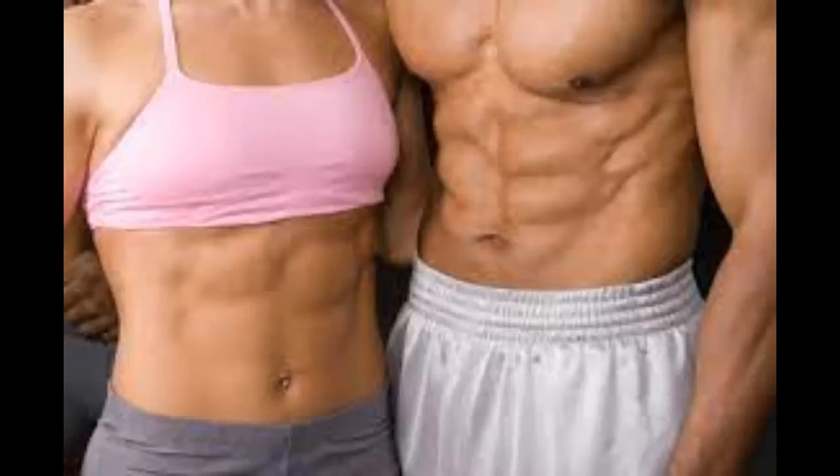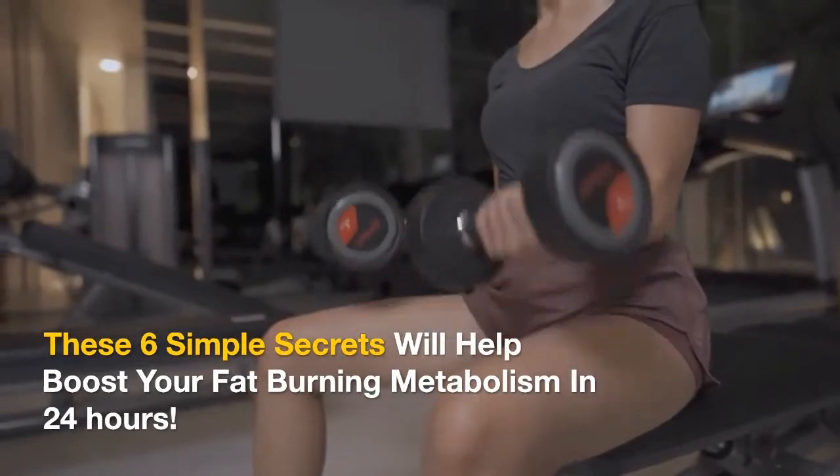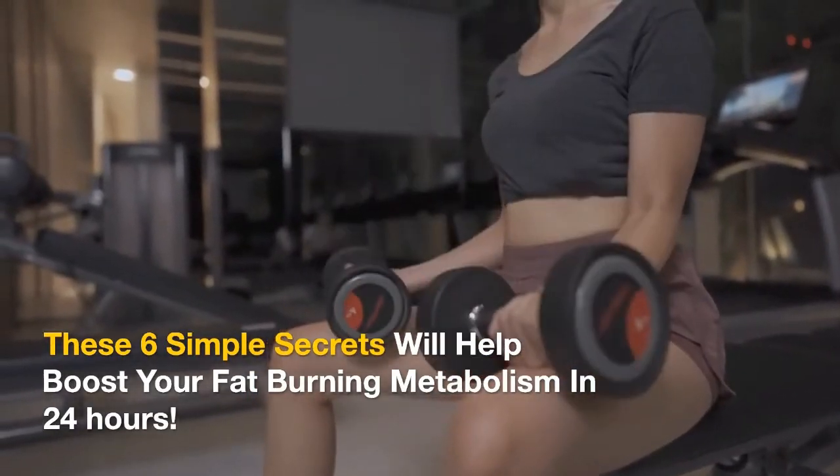Welcome to your weight loss and fitness TV. Please like, comment and subscribe. How to Lose Belly Fat in One Day: These 6 simple secrets will help boost your fat-burning metabolism in 24 hours.